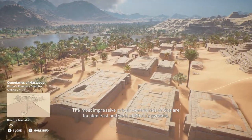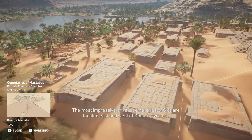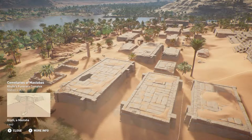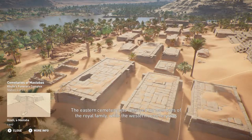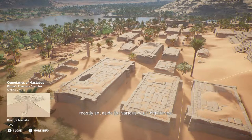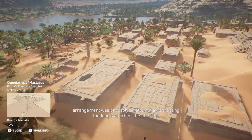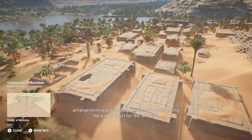The most impressive private cemeteries of Giza are located east and west of Khufu's pyramid. The eastern cemetery was reserved for members of the royal family, while the western cemetery was mostly set aside for various court dignitaries. In both areas, private tombs — also known as mastabas — were aligned and laid out methodically in streets and avenues. This arrangement was probably an attempt at recreating the king's court for the afterlife.